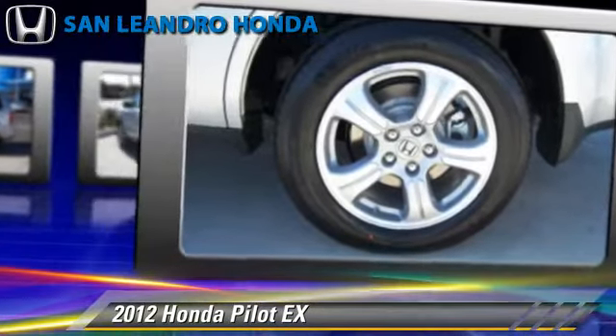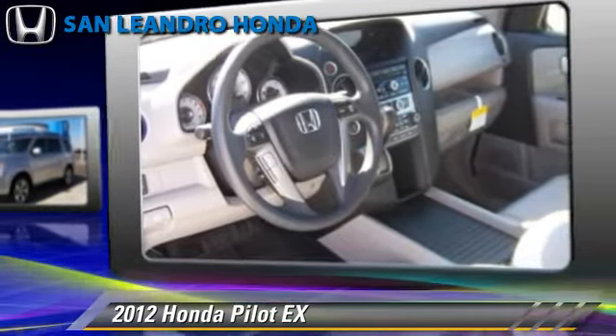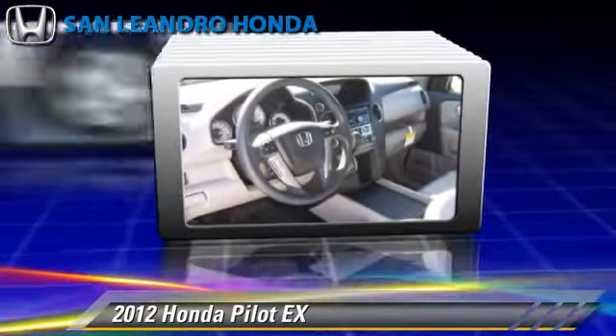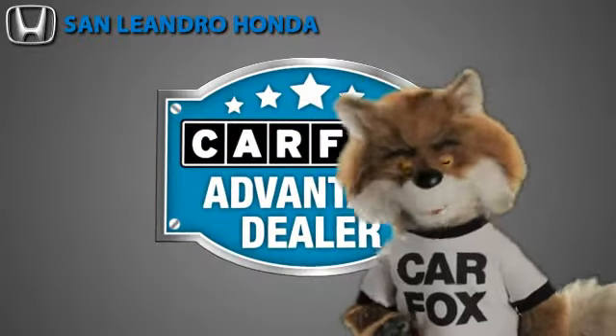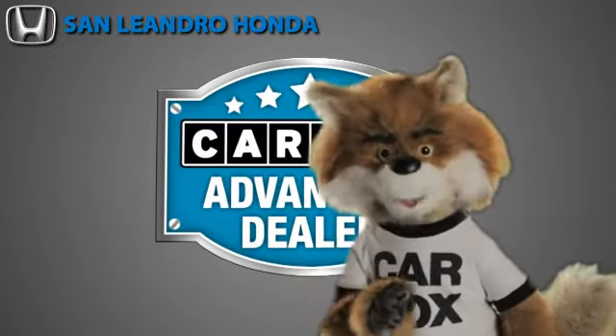Give us a call to schedule your test drive today! Just say show me the Carfax at San Leandro Honda, a Carfax Advantage dealer. Take care!